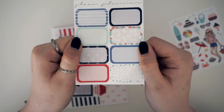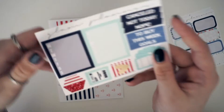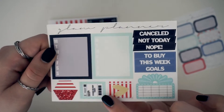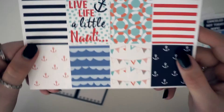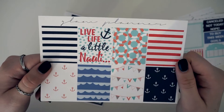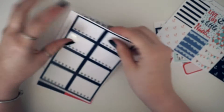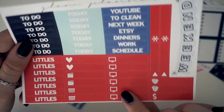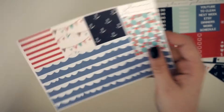Next you've got the eight half boxes — some are patterned and some are plain — and then this little sidebar kit, and some little 'cancelled,' 'not today,' 'nope' stickers. Then you've got the full boxes — I love this quote, 'live life a little naughty.' Then your headers and littles and weekend banner — this is like my favorite red in the world, it's such a pretty red. And finally her washi page, which is in matte.